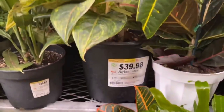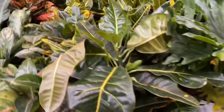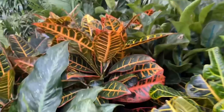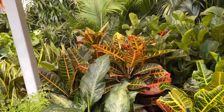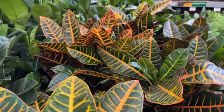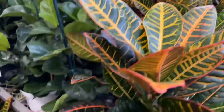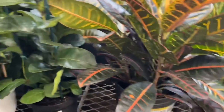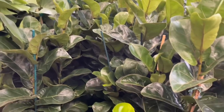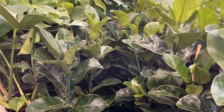Some Aglaonemas — the big pots are $39.98. Got all kinds of crotons. I don't know, but they look really cool. I love crotons as a landscaping plant — it just reminds me of the tropics. These are $27.98. Some Ficus lyrata for $19.98 — these are the Bambinos, or maybe they're just babies. Pretty good price actually.